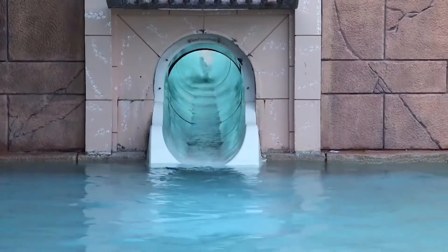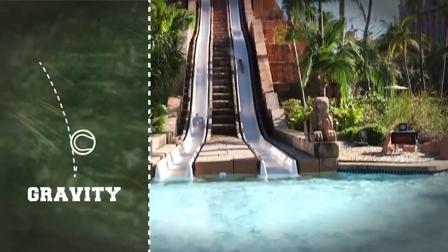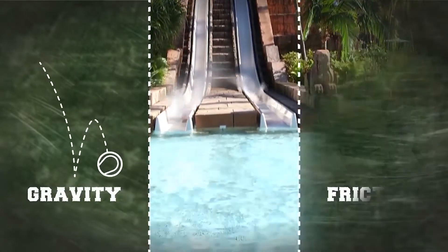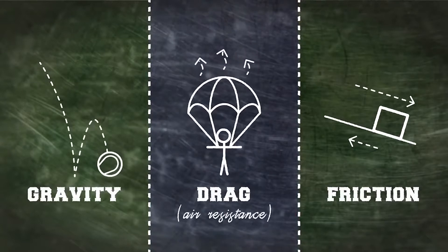The law of gravity, for example, which describes the force of attraction that the Earth has on us, and vice versa, is something that needs to be in the mind of a plumber at all times when setting up a working water park system. Another is friction, which is considered to be the stopping force that one encounters when rubbing one surface against another.